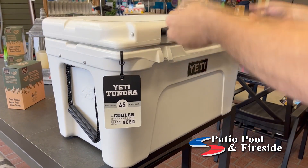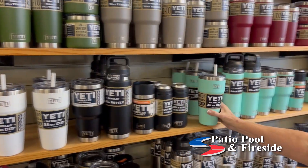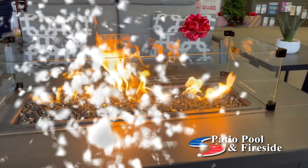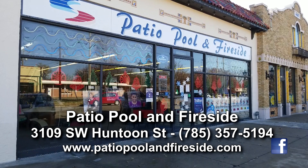Patio Pool in Fireside also has Yeti coolers, stainless steel tumblers and duffel bags, pellet grills, outdoor furniture, and so much more. You'll find unique Christmas presents and fun stocking stuffers at Patio Pool in Fireside, Huntoon and Oakley in Topeka.